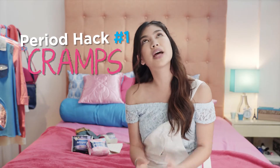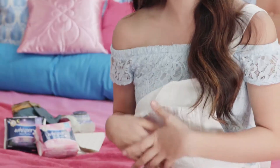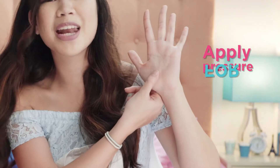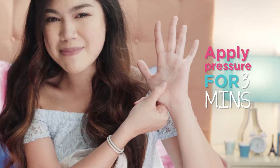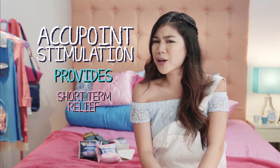Period hack number one is for the dreaded PMS symptom called cramps. If you don't get cramps then good for you, but cramps are aches and pains that we feel on the lower abdomen right before and on the first day of our period. Did you know that easing period cramps can be simple? See this tiny red spot on my hand? Use your right thumb and apply pressure on this spot for three minutes like this and the pain will slowly go away. It's that easy. Research says that acupoint stimulation provides short-term relief for period pain.